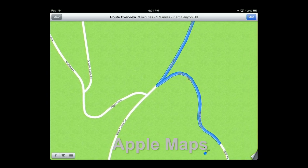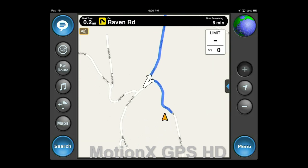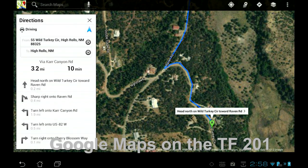We next compared route-finding in rural New Mexico between Apple Maps and MotionX running on the new iPad and Google Maps running on the Asus Transformer Prime. We're using the iPad in this case only because the screen size makes things a little easier to see. We found no difference in Apple Maps and MotionX performance between the new iPad and the iPhone 5. As you can see, all three mapping programs give the same route leading from my house, indicating a right turn onto Raven Road. And all three mapping programs are wrong. I'd like to take us outside for a moment to show you why turning down Raven Road is such a bad idea.